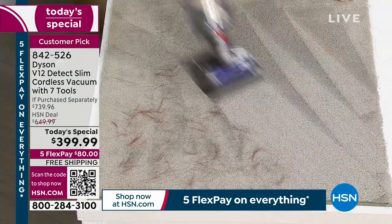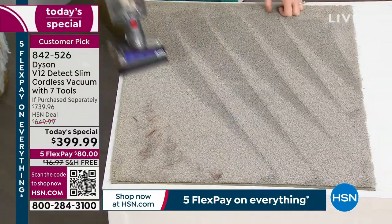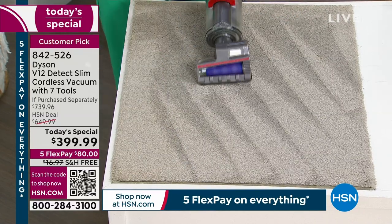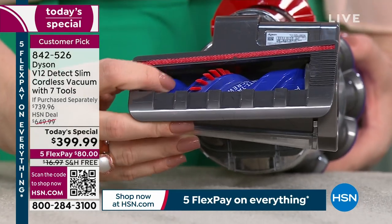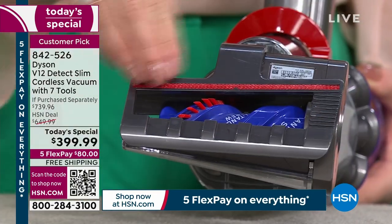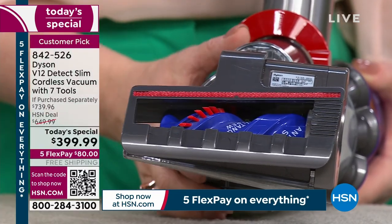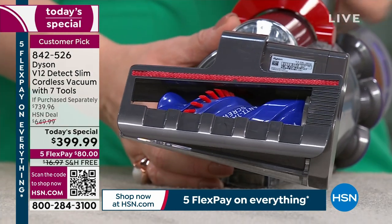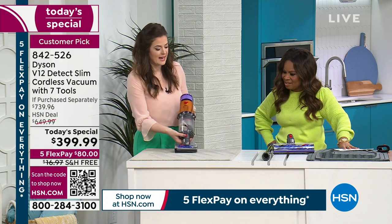Imagine this is the footwell or the trunk of your car — anywhere you need a smaller footprint but still the power. This is the Archimedes screw design — it's going to encourage all of the hair to detangle itself and go toward the exhaust. Look at that power. You have the power whether you're using the stick vacuum in its full range or in the handheld.